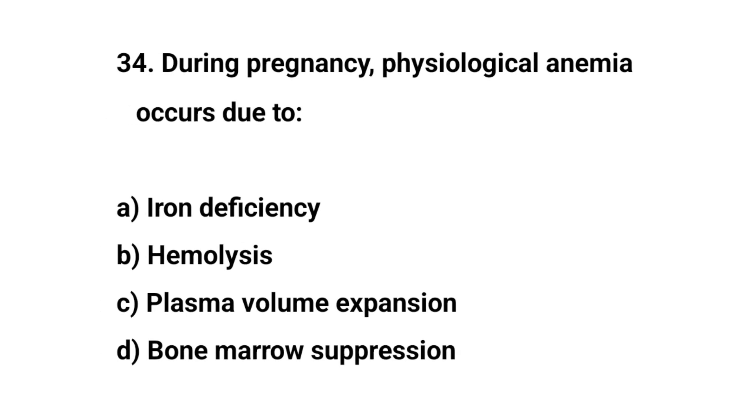Question number thirty-four. During pregnancy, physiological anemia occurs due to? The right answer is C: Plasma volume expansion.